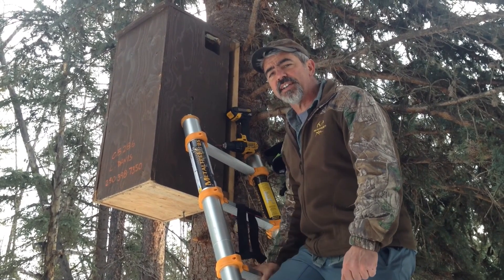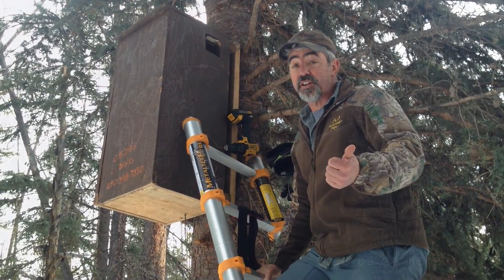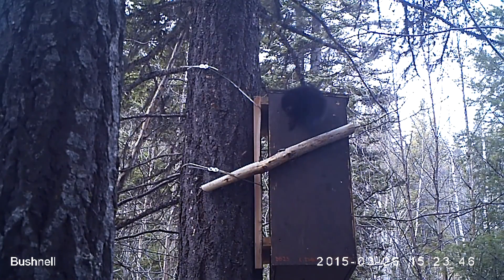If you haven't already seen it, check out our first video on this project — it's got a lot of great footage on fishers and other wildlife. In April 2015, we had two female fishers use den boxes to give birth to and raise kits.